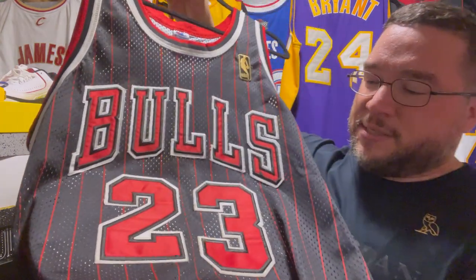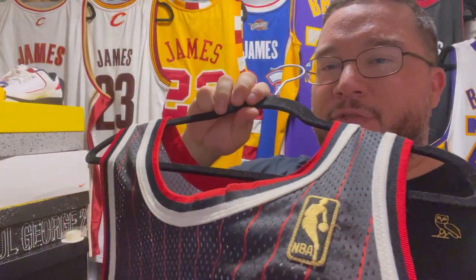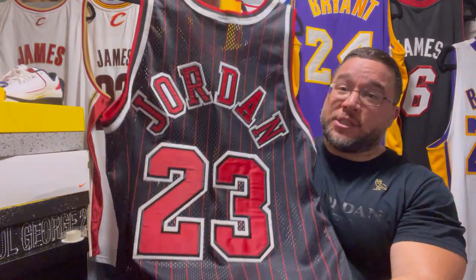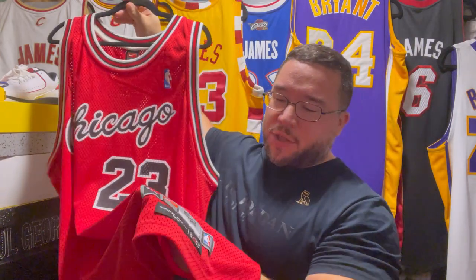First up: the Champion 1996-97 jersey. This is such a dope jersey — kiss cut, double stitched. You have the patch with the gold emblem. I would love to collect the red and white as well as the Nike versions from his last season, 97-98, with the orange box logo. Those jerseys tend to go for about $400-500. This is the Champion authentic right here. And then you have the Nike 84-to-2003 series.